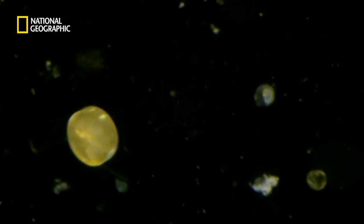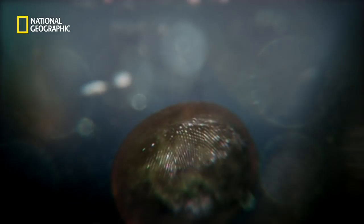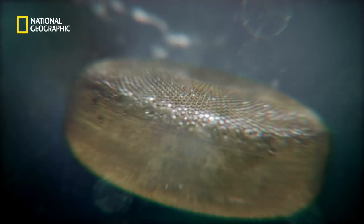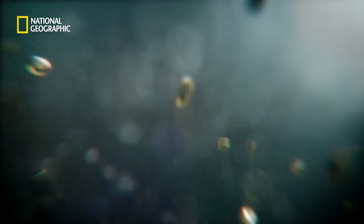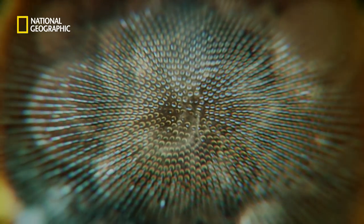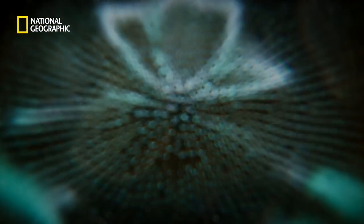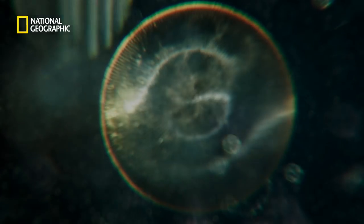And waiting for those sediments is an extraordinary organism, four times thinner than a human hair. It's called a diatom. Diatoms are the secret to the Earth's oxygen supply. They use silica from the ground-up rock to create new shells, which allows them to reproduce.